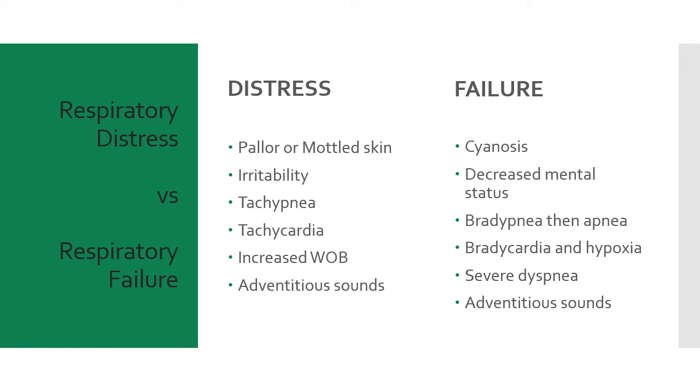In respiratory distress, mental status is normal or only slightly impaired — the person might feel irritable or anxious or restless, but they're still with it and can follow commands. Signs include pallor and mottled skin, irritability, tachypnea, tachycardia, and slightly increased work of breathing that will worsen if not treated. Adventitious sounds can include inspiratory stridor, expiratory wheezes, inspiratory crackles, or expiratory rhonchi, depending on the underlying cause.